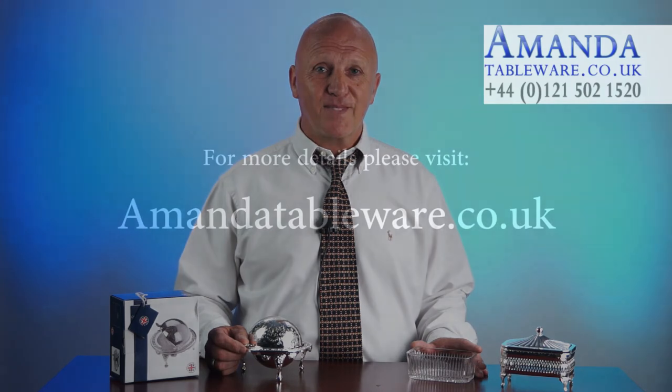If you'd like to find out more, just visit amandatableware.co.uk where you will be able to request a free copy of our new information guide packed with expert tips on choosing silverware that you'll treasure for the rest of your life. Thank you.